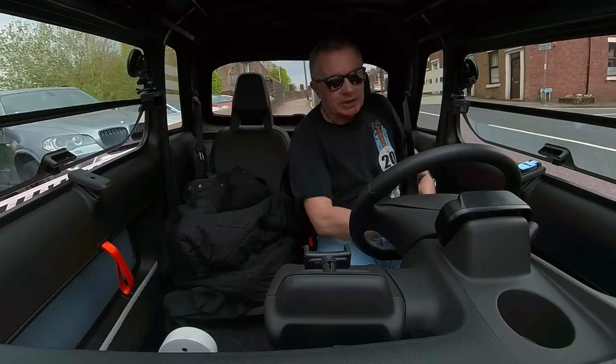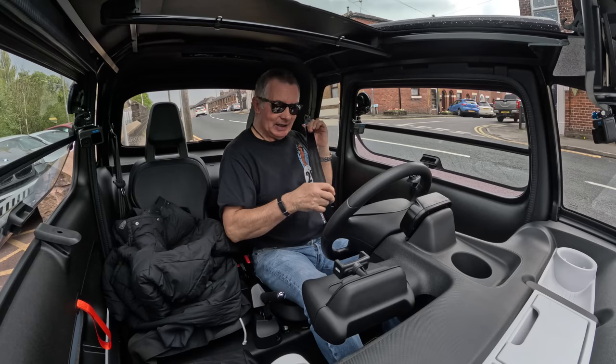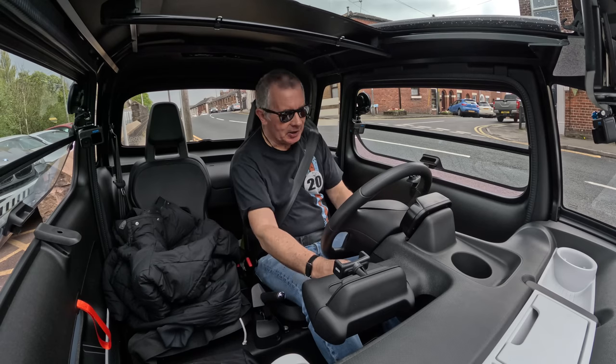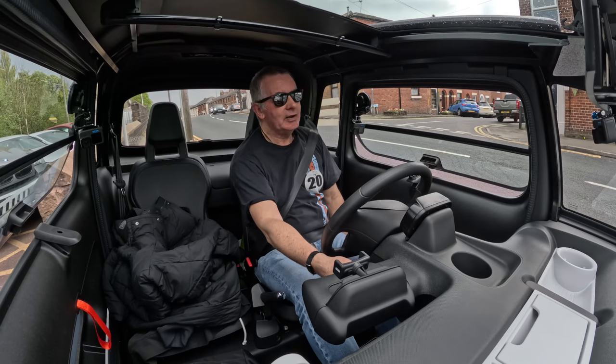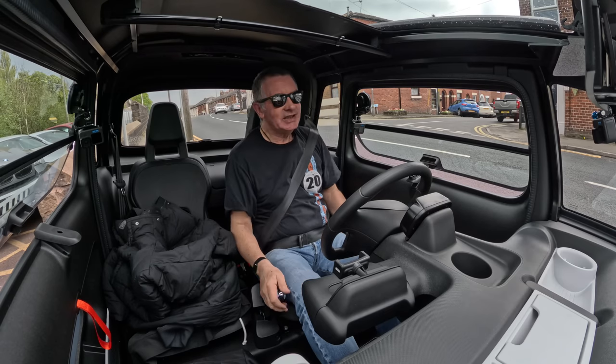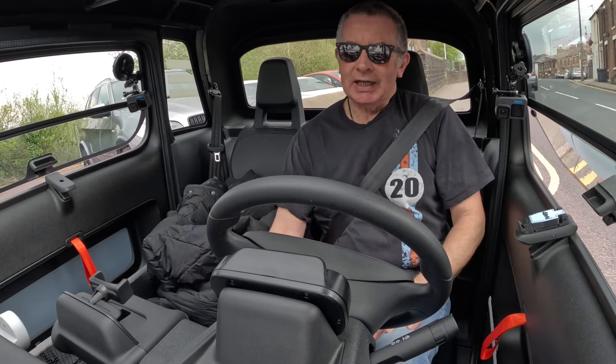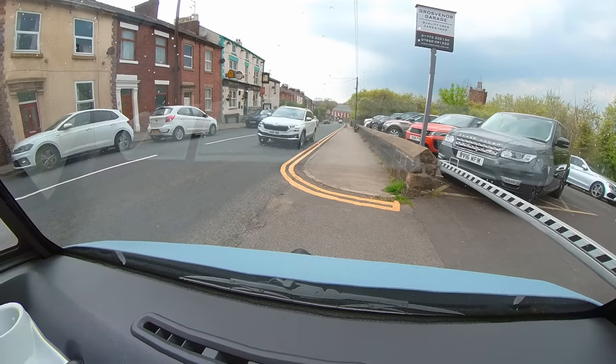Hi, my name's Barry Crampton. I'm the proud owner of a Citroën AMI Vibe.